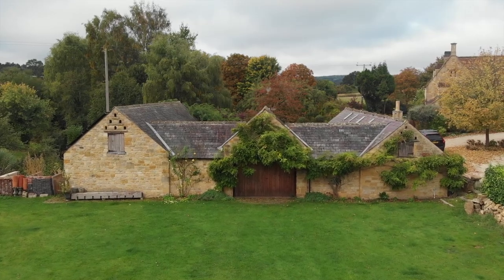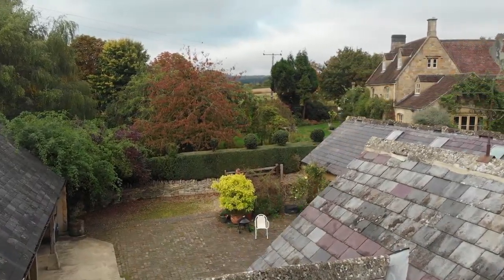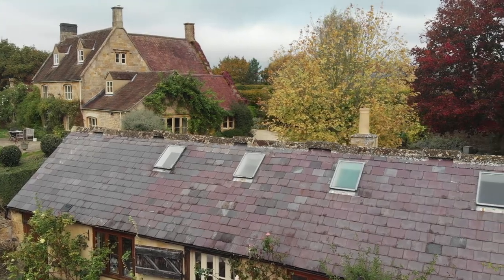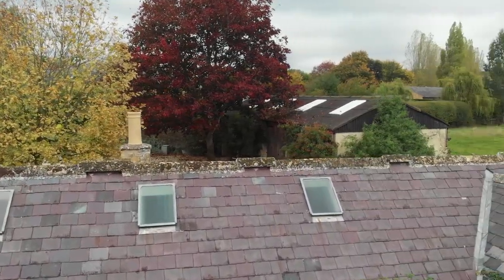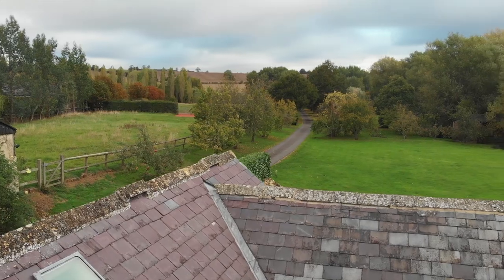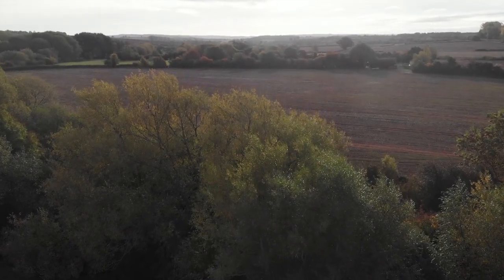This is the actual farmhouse that we're staying at. It's a converted stable block. And if you're considering whether to come to the Cotswolds in the summer or the autumn, I would definitely recommend coming in the autumn. It's just absolutely beautiful. I can imagine this area being beautiful whatever time of the year — the autumn colours everywhere have just completely made it for me.